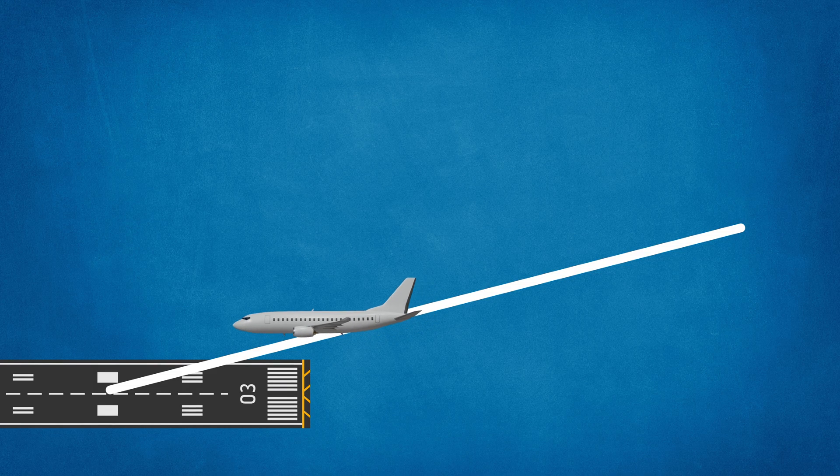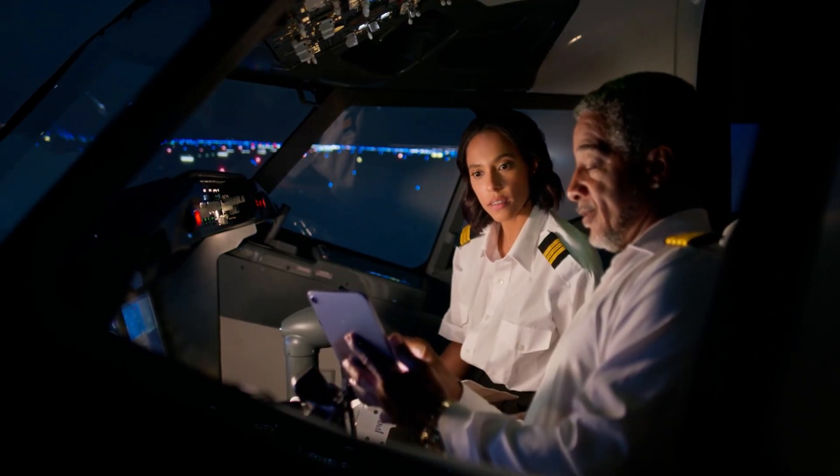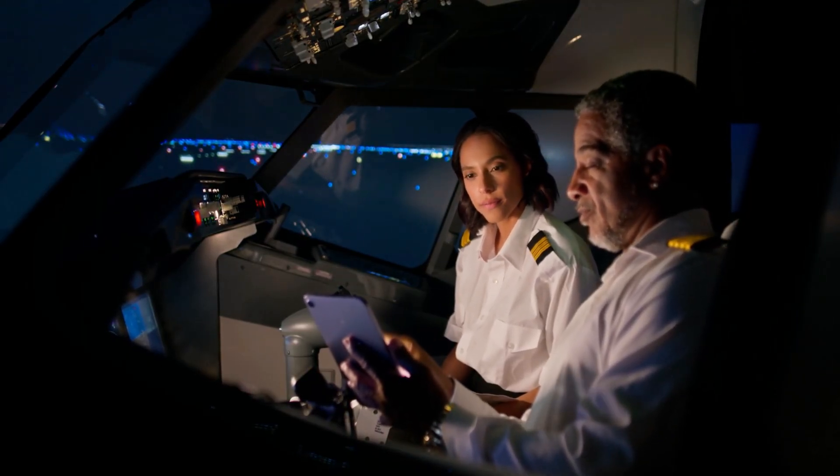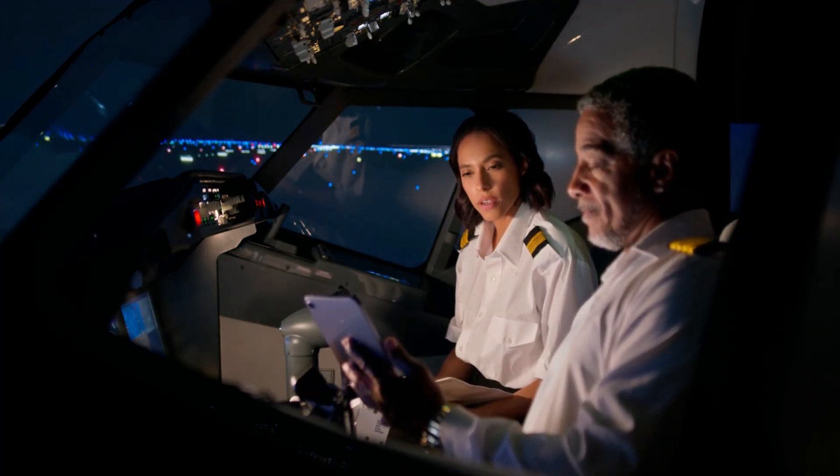In formal terms, when the DH is reached, the approach may only be continued if the specified visual reference is available — otherwise, a go-around must be flown. In practice, pilots brief the exact decision altitude for their category of ILS and call out height steadily so that everyone is ready to see the runway by DH.